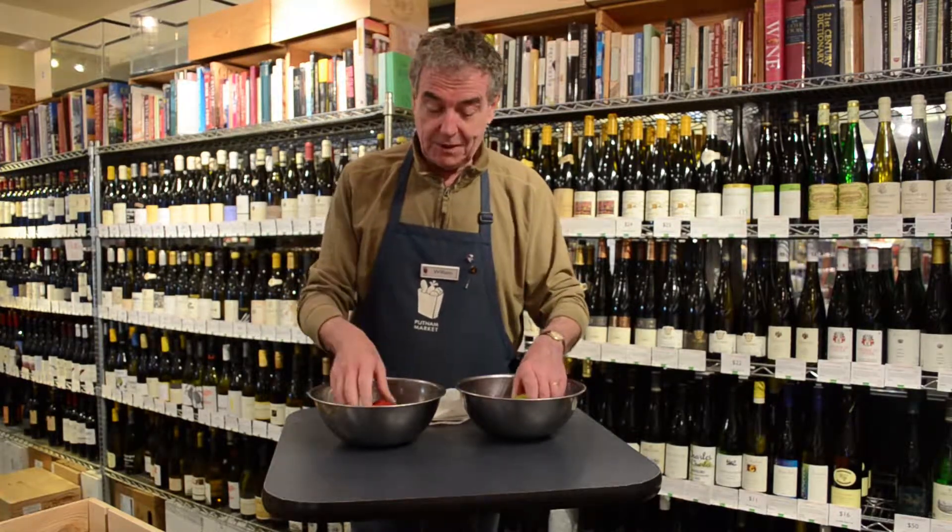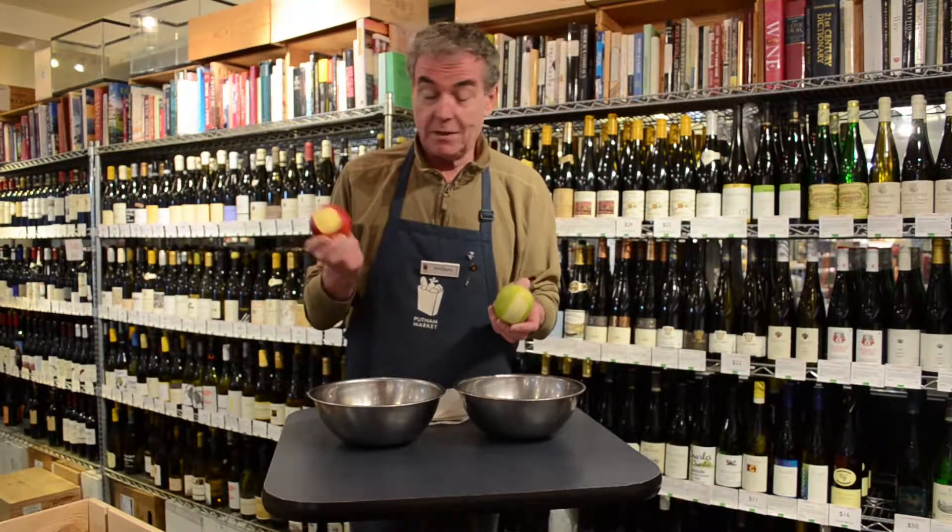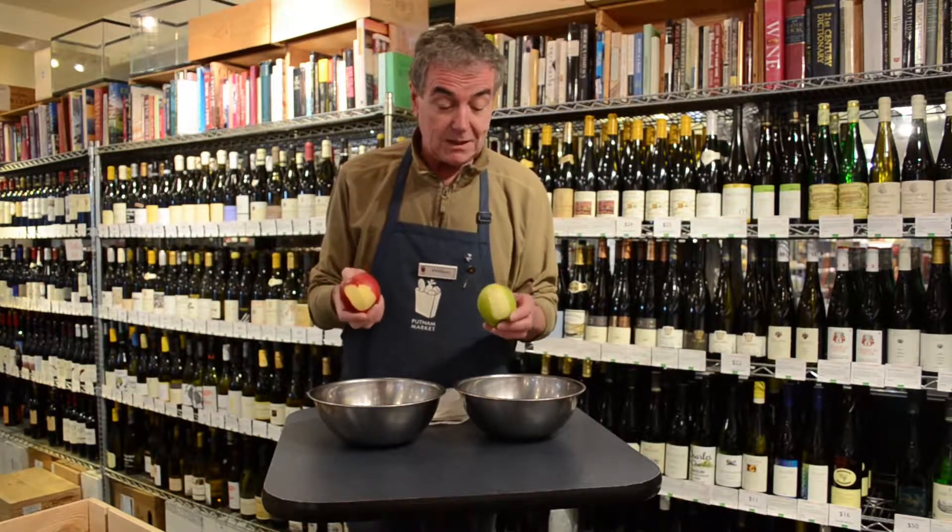And to help me, I've got these two apples. One, a green-skinned apple, the other a red-skinned apple. I want you to imagine that these aren't apples at all, but they're grapes and we're going to make wine.